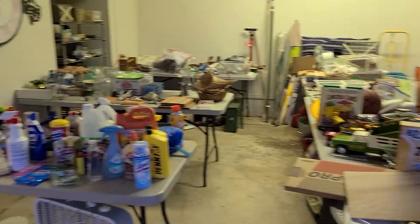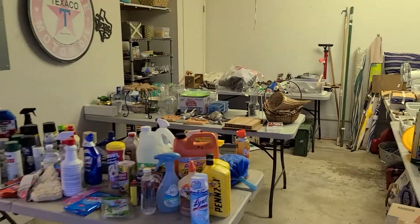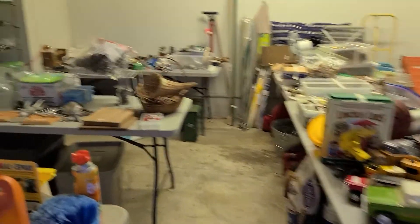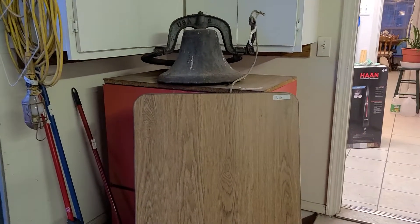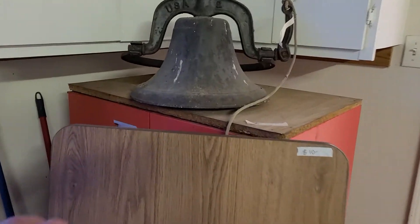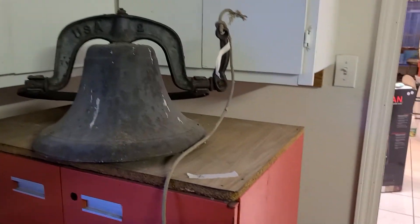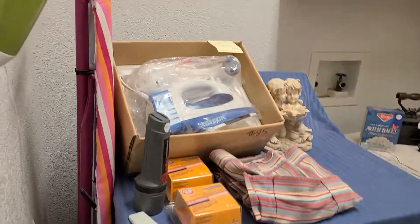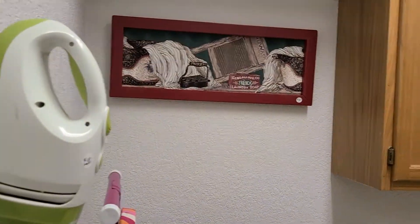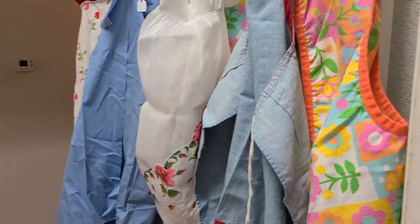Hi, this is Life Changes Estate Sales and we are back. We're doing a small sale in San Marcos on the 25th, 26th, and 27th of March. This is just day three of prep, so you'll see that there are some piles and some trash, but I wanted to give you a quick look at what was in the house. I'm going to be posting individual pictures but I do not have descriptions yet.